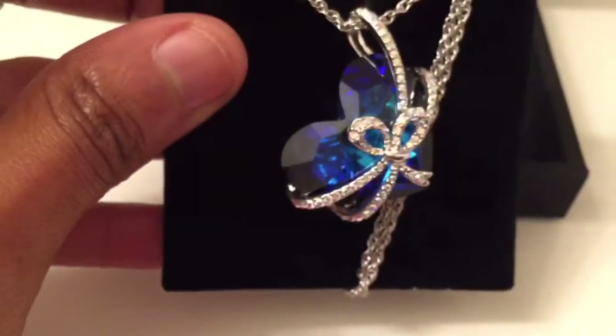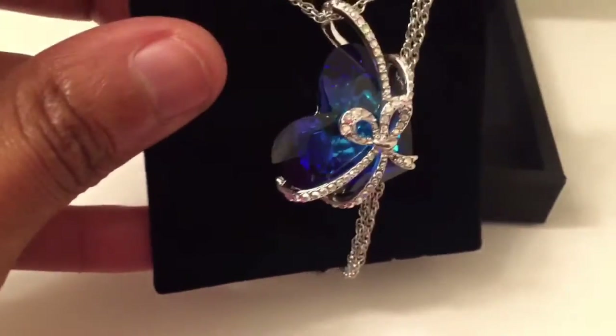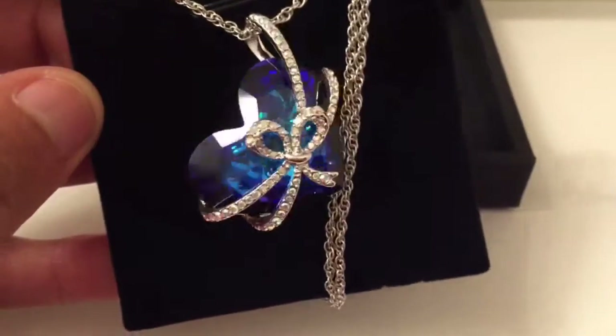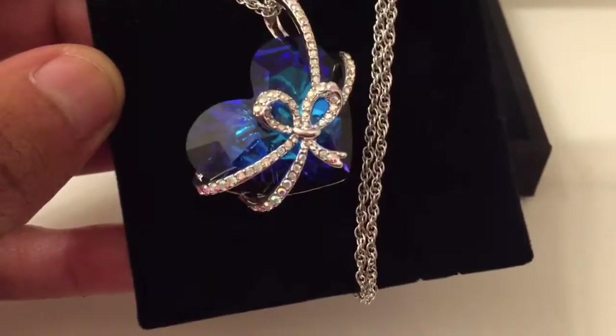And here it is again, up close and personal. It is a must-have beautiful — I can't say beautiful enough. It's exquisite.